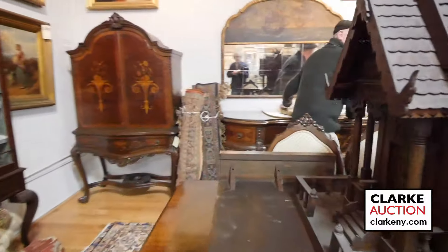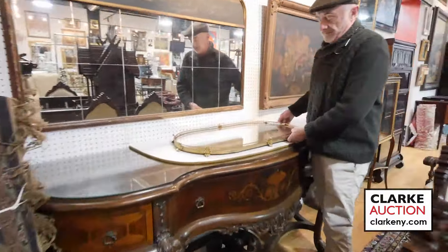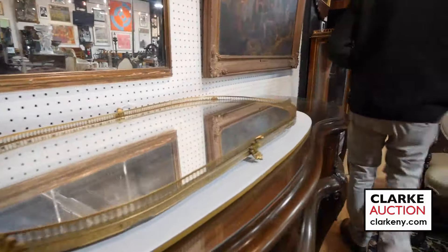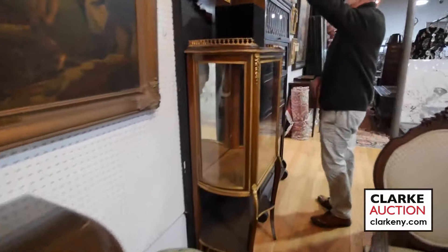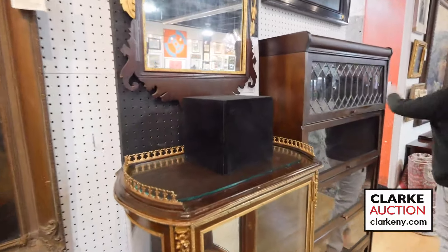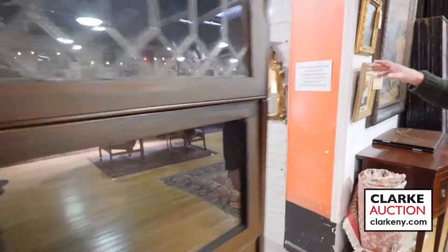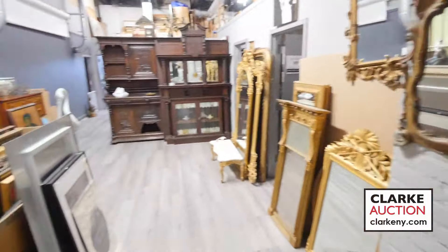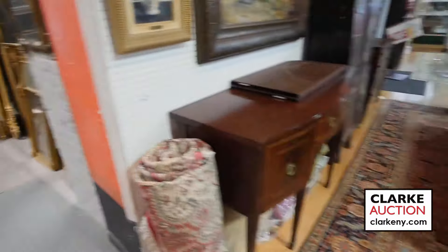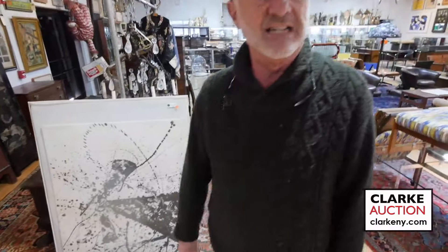We have this nice bureau plat — I'll hold it up for you. We have American mirrors, period mirrors, a nice barrister's bookcase. Give a quick glance back there — you get an idea of some of the things we've got: nice cabinet with a clock, lots of mirrors, lots and lots of stuff.